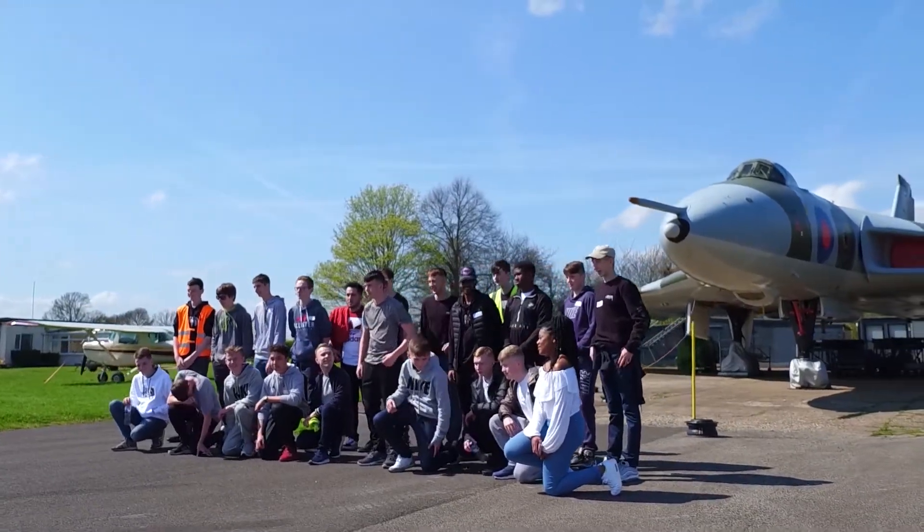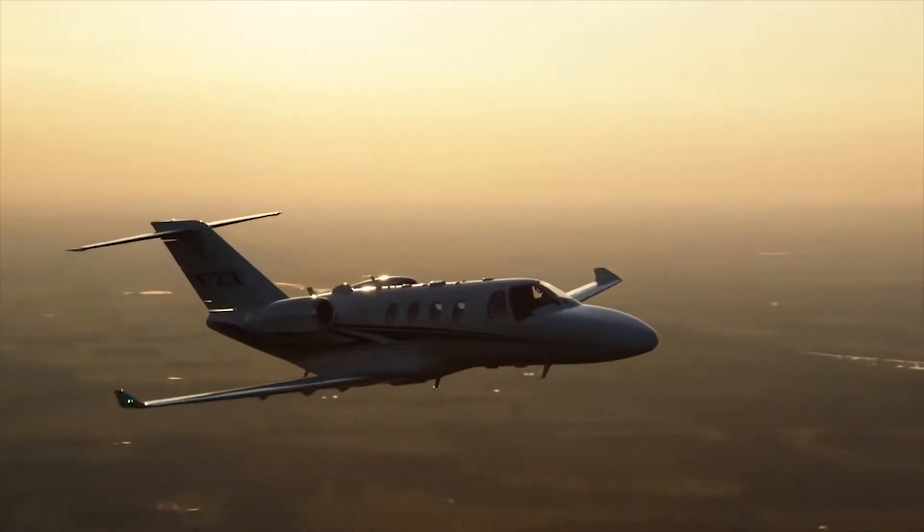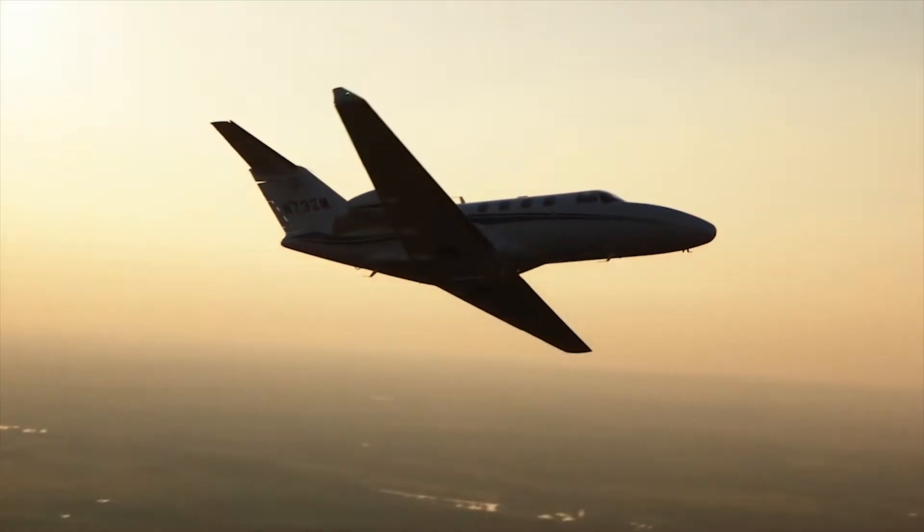It all started with a talk on modern aviation from a commercial pilot, including an overview of the basics of flight.